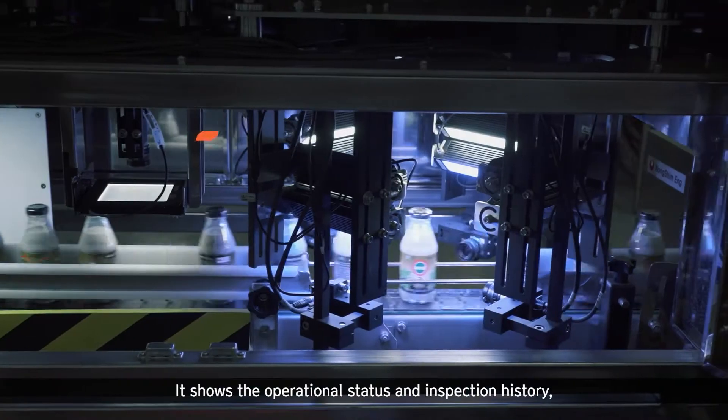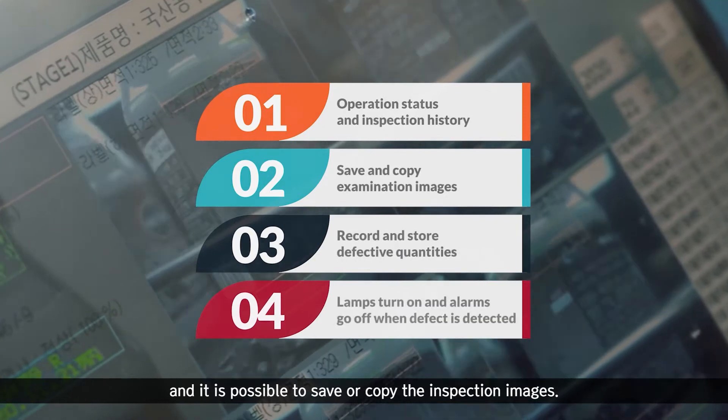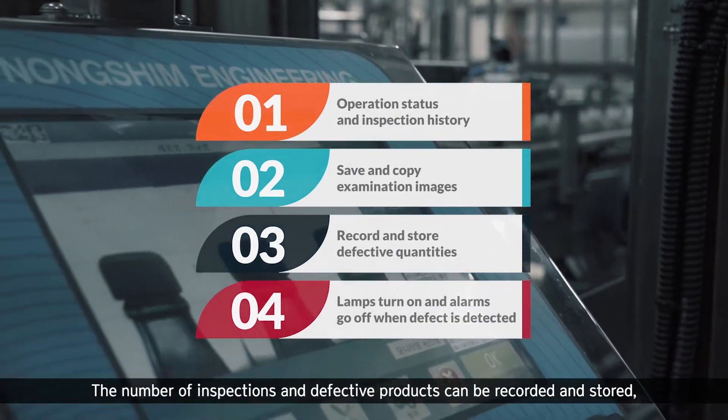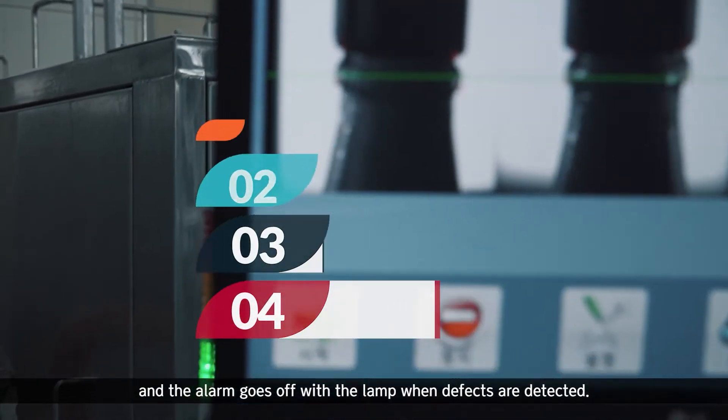It shows the operational status and inspection history, and it is possible to save or copy the inspection images. The number of inspections and defective products can be recorded and stored, and the alarm goes off with the lamp when defects are detected.